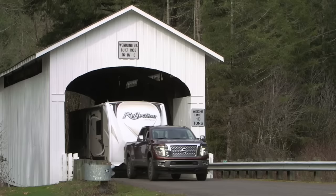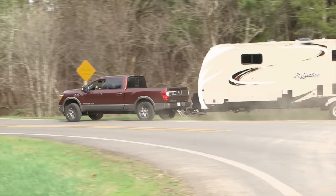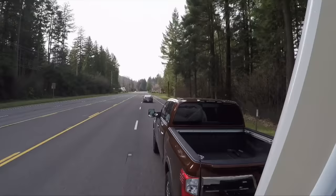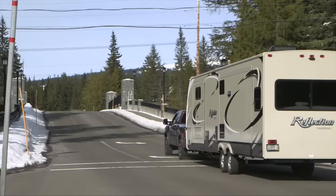Taking on the existing full-size truck manufacturers is a big move. It isn't easy to sway buyers of the domestic Big Three truck products, but Nissan is giving it a shot. In truth, the Titan XD is built in Tennessee with an engine built in Indiana, so it's more American truck than some of its Canadian or Mexican-built competitors. The XD is all new with chassis, powertrain, and body components designed just for the new truck family.